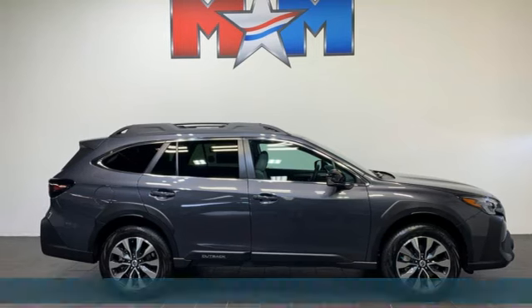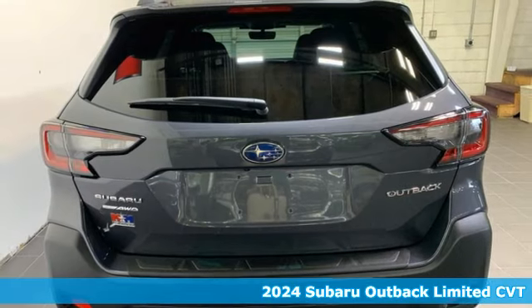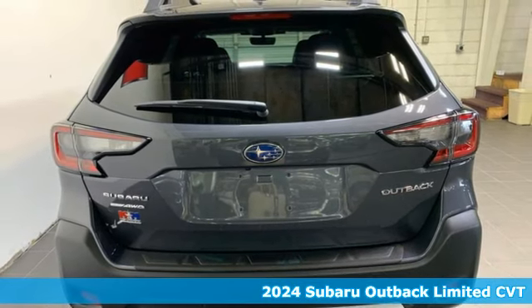Here's a new 2024 Subaru Outback, engineered for the road less traveled. It comes nicely equipped with features you'll love.